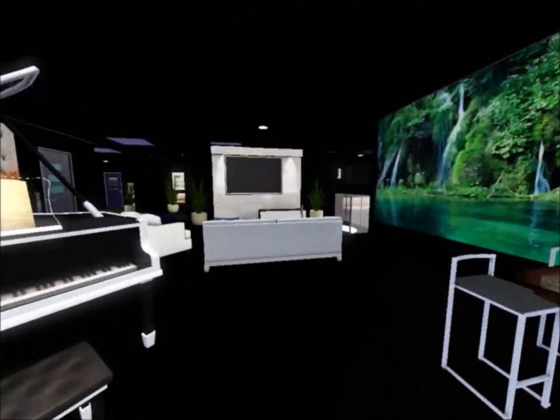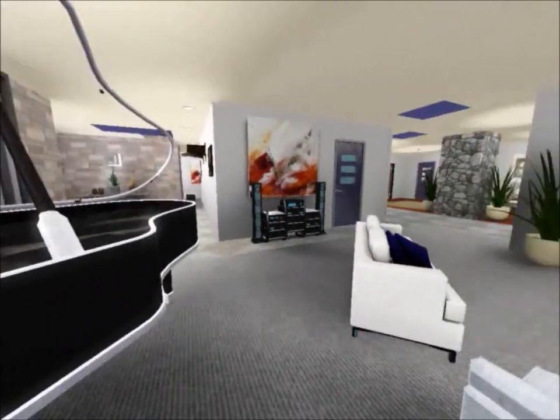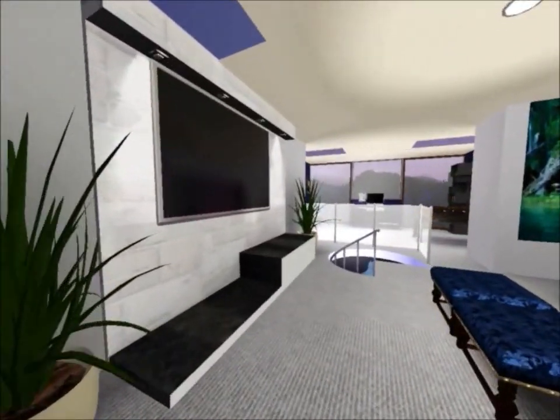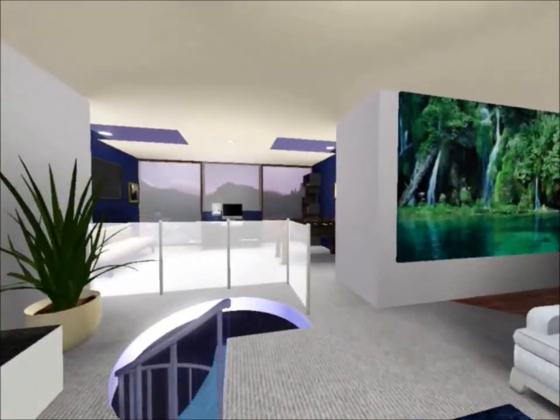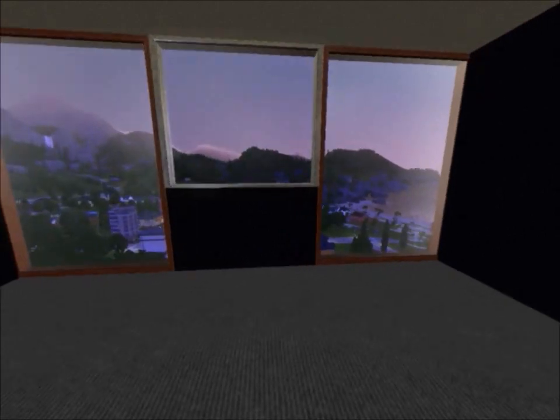Hang on — it goes black for a second every now and then in virtual tour mode. There we go. Here is that big screen TV mounted to the station.